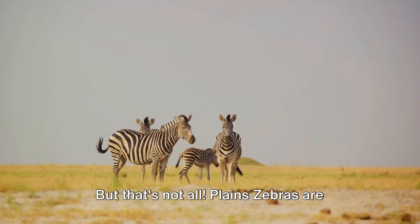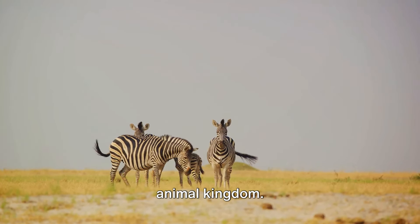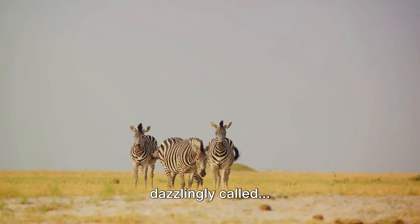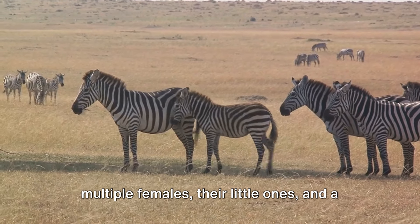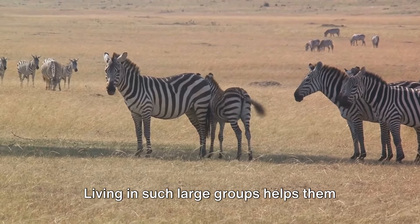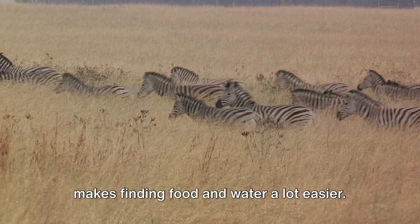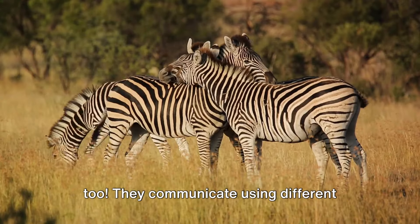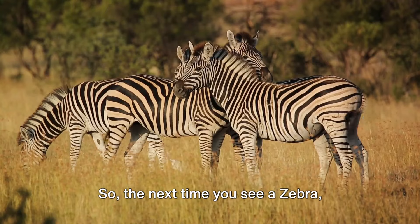But that's not all. Plains zebras are also quite the social butterflies of the animal kingdom. They live in large herds, which are quite dazzlingly called dazzles. A dazzle usually consists of multiple females, their little ones, and a dominant male. Living in such large groups helps them protect each other from predators and makes finding food and water a lot easier. And guess what? Zebras talk to each other too — they communicate using different sounds, body postures, and facial expressions.